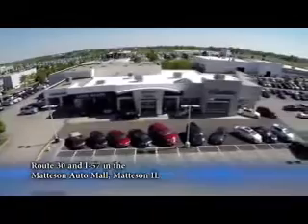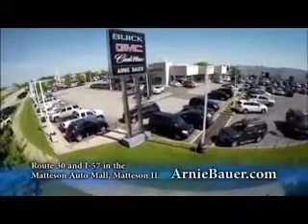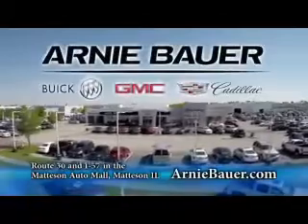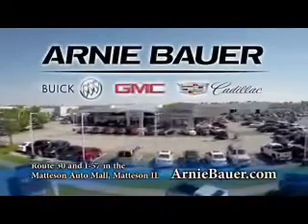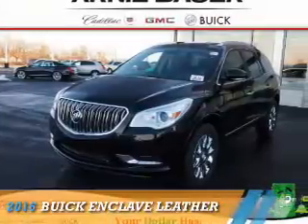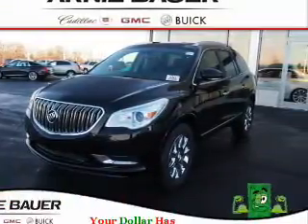The area's finest new and used cars brought to you by Arnie Bauer Buick GMC Cadillac in the Matteson Auto Mall and ArnieBauer.com. Presenting the 2016 Buick Enclave.